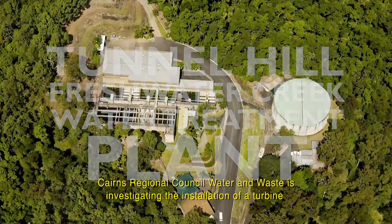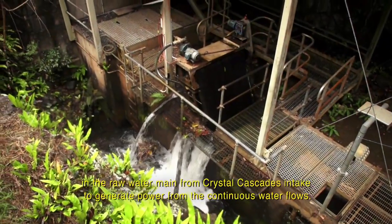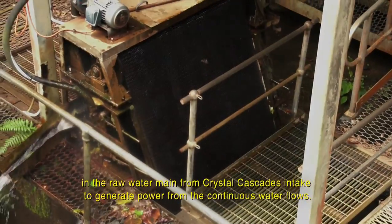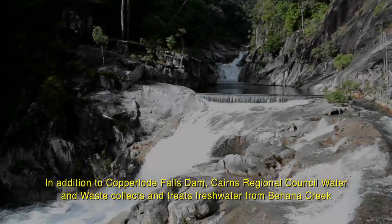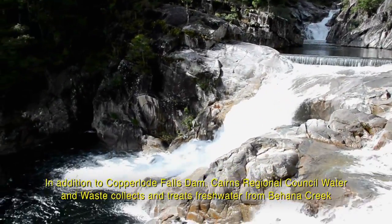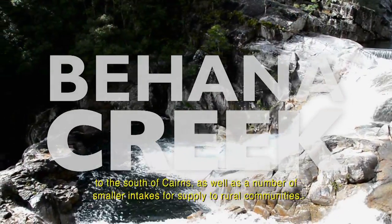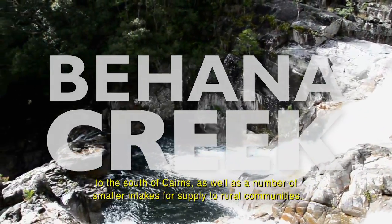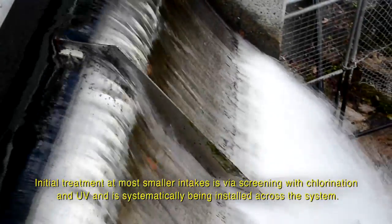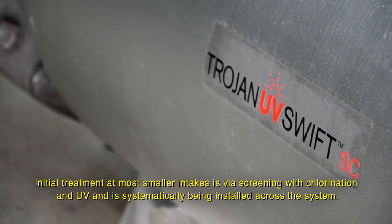Cairns Regional Council Water and Waste is investigating the installation of a turbine in the raw water main from Crystal Cascades intake to generate power from the continuous water flows. In addition to Copper Lode Falls Dam, Cairns Regional Council Water and Waste collects and treats fresh water from Behenna Creek to the south of Cairns, as well as a number of smaller intakes for supply to rural communities. Initial treatment of most smaller intakes is via screening with chlorination and UV, which is systematically being installed across the system.